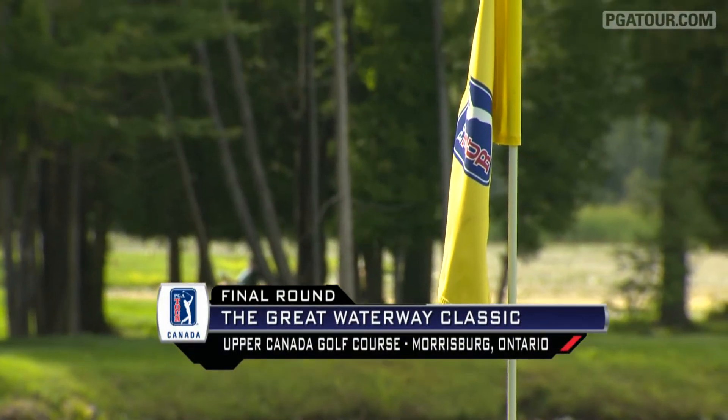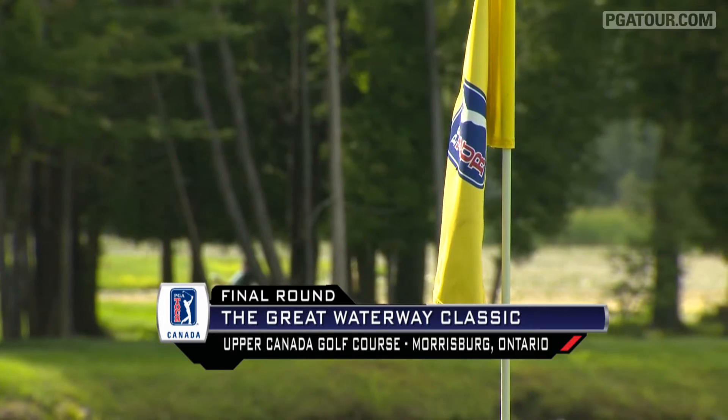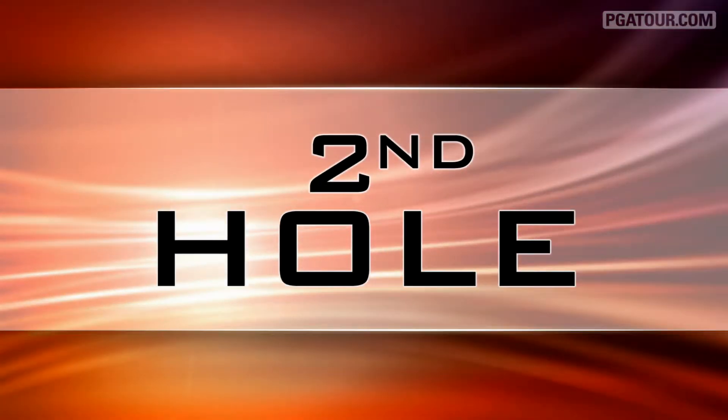Final round highlights from PGA Tour Canada's Great Waterway Classic. Starting off on the second hole, it's Sean Shahi.